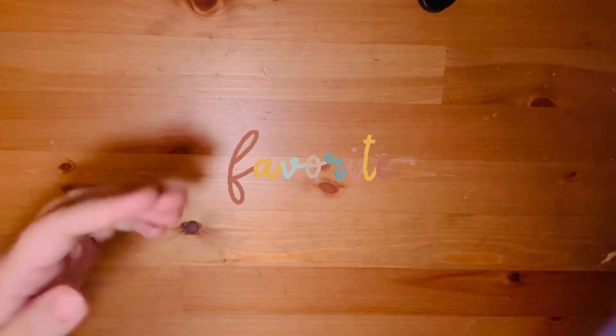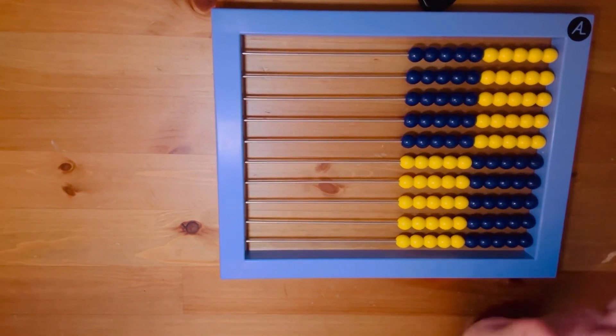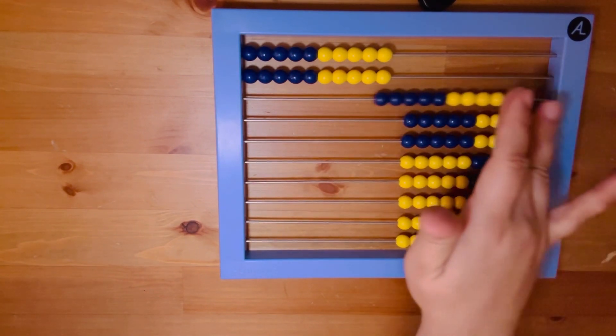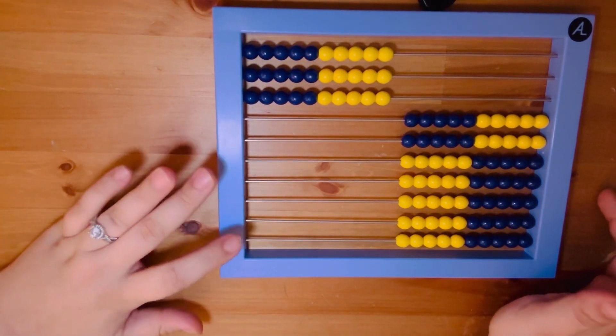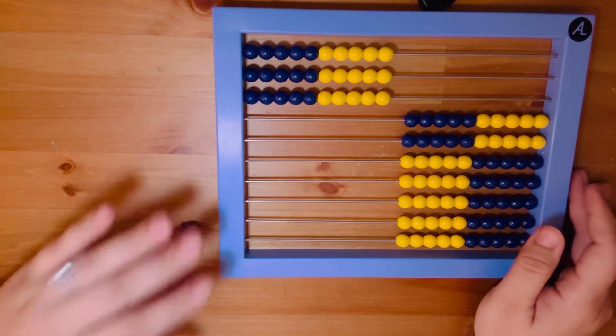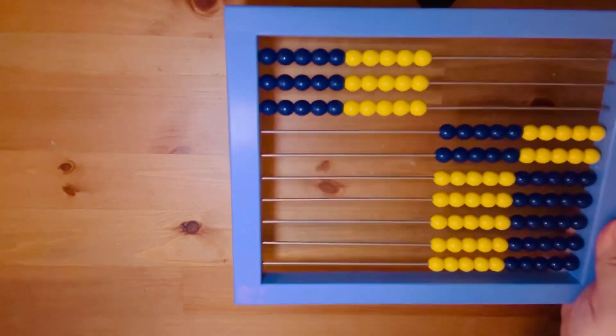Her current favorite thing isn't really a curriculum but a tool: she's discovered the abacus — specifically the RightStart AL Abacus. She struggles with math, but being able to pull out the beads and visualize numbers has helped her enormously, especially with word problems. There are worksheets that come with it, but we've mostly used it as a supplement alongside multiple math curriculums I'm looping through to figure out what works best before she starts fourth grade.